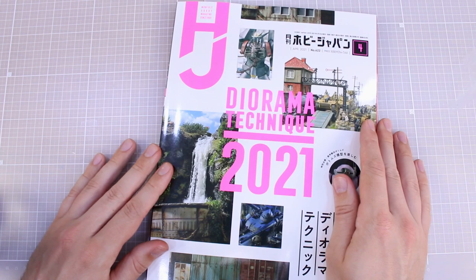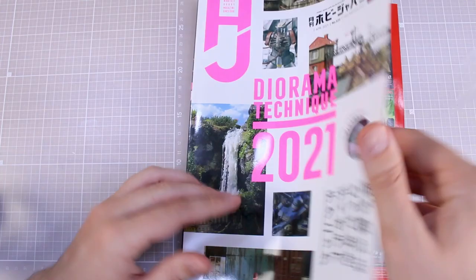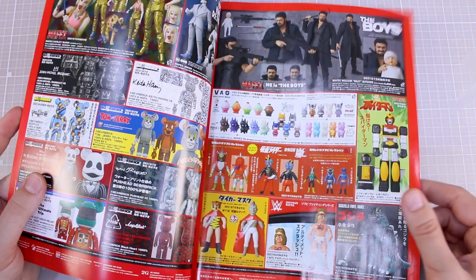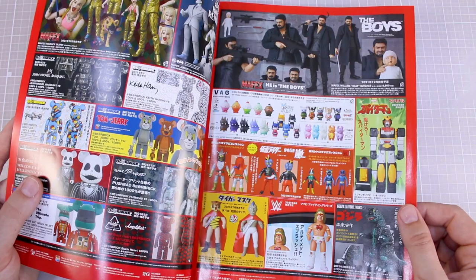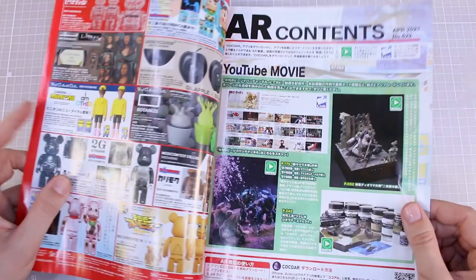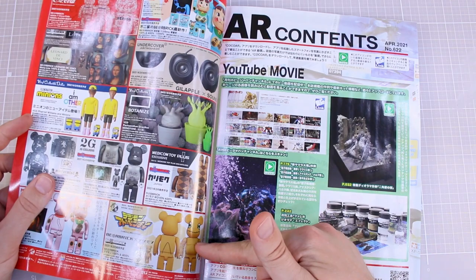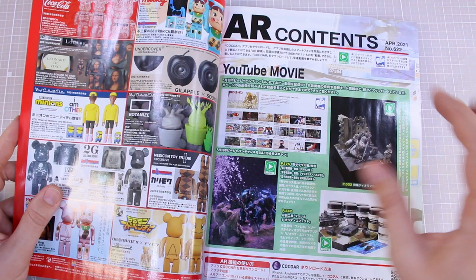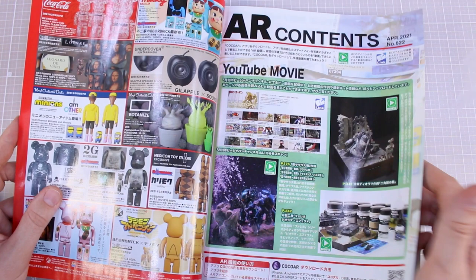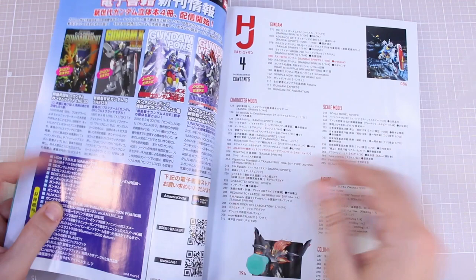Hopefully if you guys haven't seen this issue, or maybe you're like me and you've seen some of this stuff around on Twitter, this is a chance to share the experience going through and seeing all this stuff actually in the magazine. Right in the front it's just all advertisements for new stuff, but this Basquiat-themed Bear Brick is pretty cool. There's more Bear Brick stuff — the Mona Lisa one is very cool, and a Digimon-themed one. There's also a YouTube movies page for videos related to the magazine content.